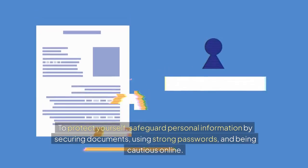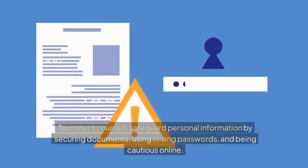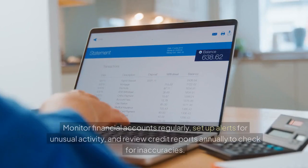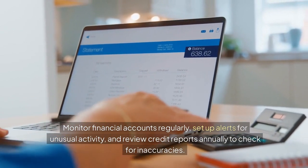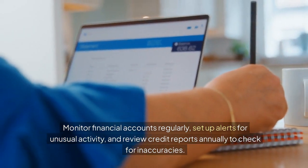To protect yourself, safeguard personal information by securing documents, using strong passwords, and being cautious online. Monitor financial accounts regularly, set up alerts for unusual activity, and review credit reports annually to check for inaccuracies.